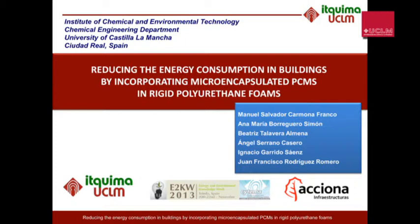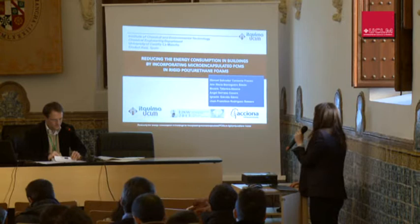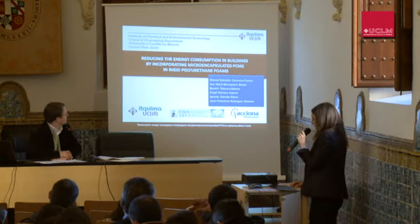My name is Beatriz Talavera and I'm going to talk about reducing energy consumption in buildings by incorporating micro-encapsulated PCM in rigid polyurethane foam. This project is being carried out in the Department of Chemical Engineering at the University of Castilla-La Mancha in collaboration with the company Aciona Infrastructure.